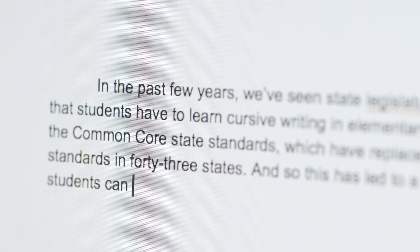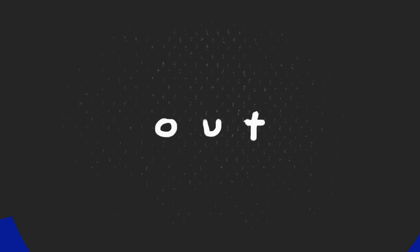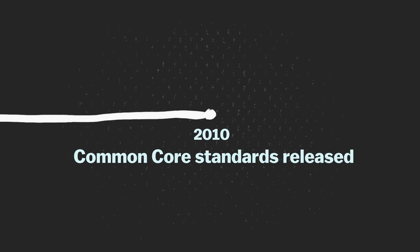This has led to a concern that if it's not on the test, if students can type or print their assignments, cursive handwriting is just going to disappear and die out. But the truth is, cursive was really fading out before the Common Core.